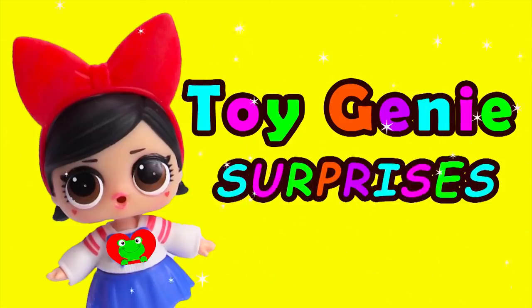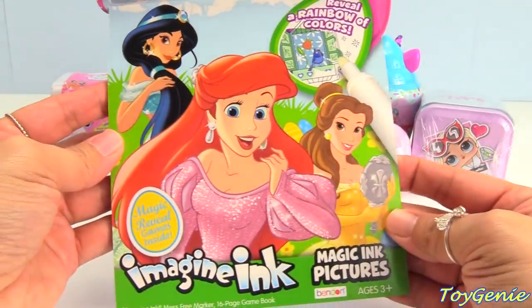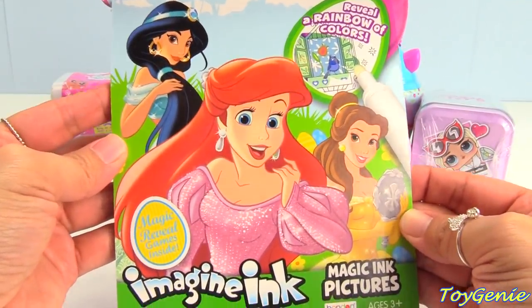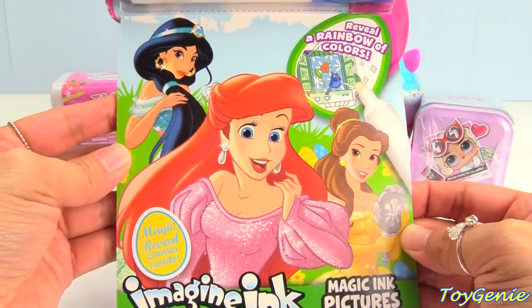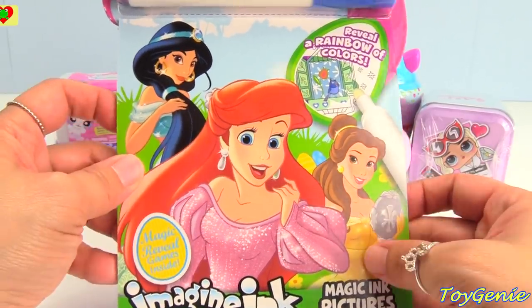Toy Genie Surprises! Hey guys, today we have a Disney Princess Imagine Inc. Magic Games coloring book. Super, super awesome. We have Jasmine on the front with Ariel and Belle.